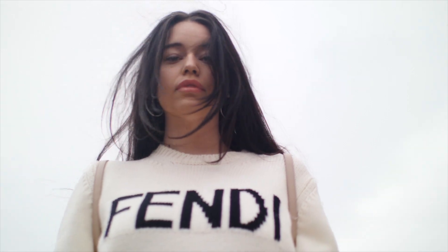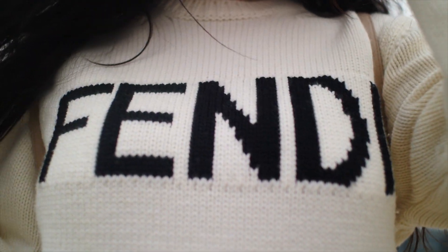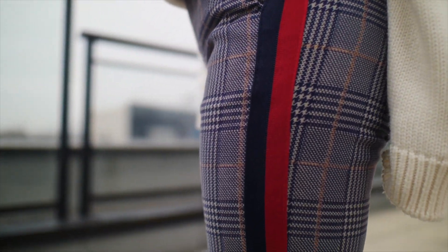For my third look I grabbed a Fendi knit sweater and paired it with a plaid jean from Mother. These jeans fit so well, make my butt look great, and they're stretchy but still have that nice fit that a jean should have. I don't usually wear plaid pants but I've kind of changed my mind — I think I'm going to buy more because they're just a cool look and you can wear them with so many things.